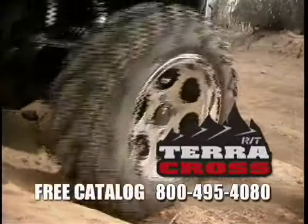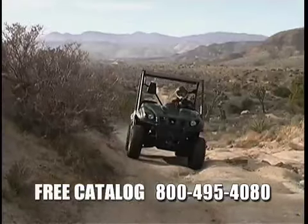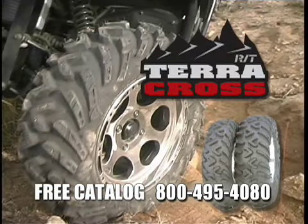TeraCross RT, the new extreme terrain radial tire from ITP, built for hard pack trails with more biting edges for steering, braking and traction control. Wherever the terrain is extreme, ride on TeraCross RT tires at your local dealer now.